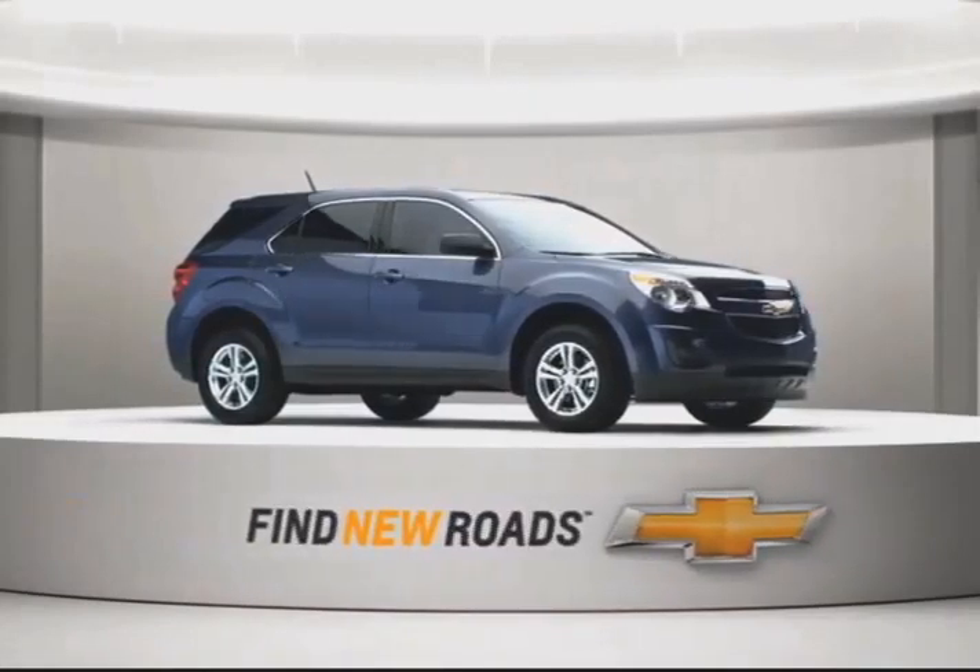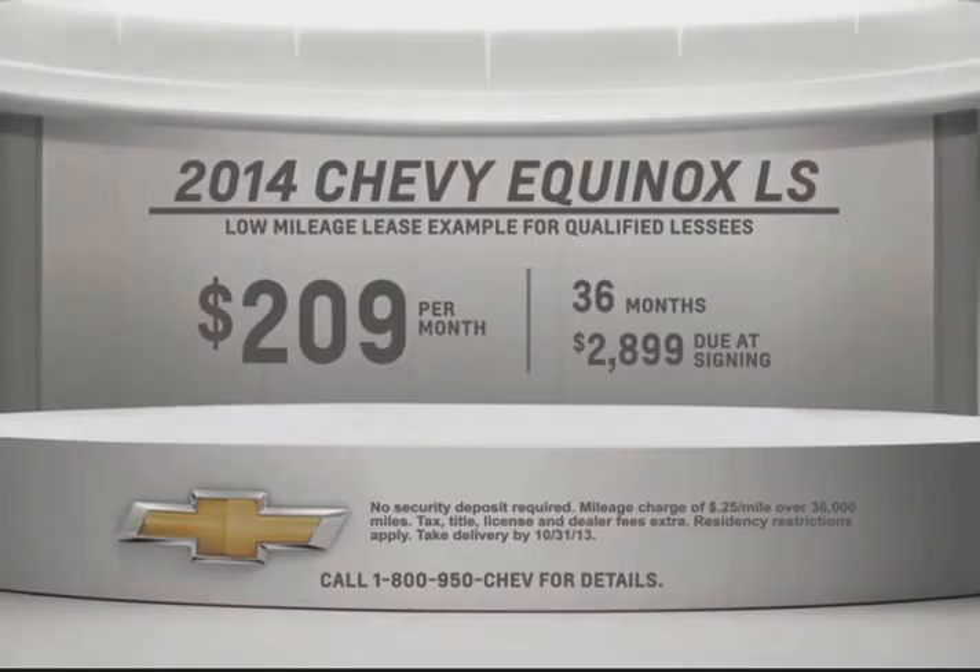That's American ingenuity to find new roads. Right now, get this great lease on the all-new 2014 Chevy Equinox LS for around $209 per month. See these Central Illinois Super Chevy dealers for this great offer.